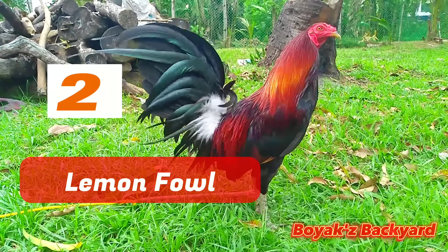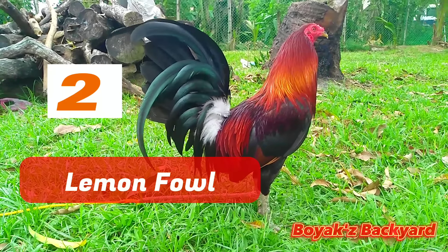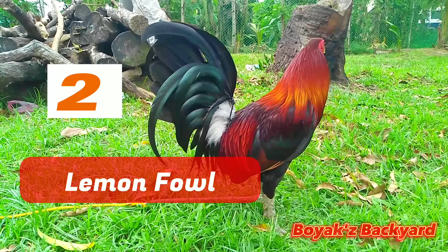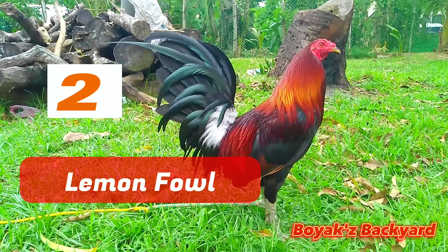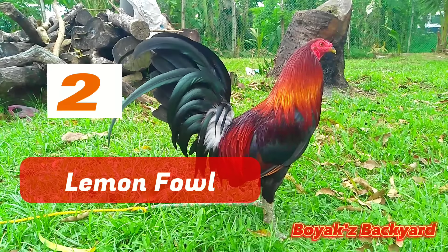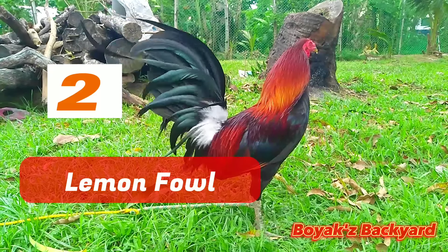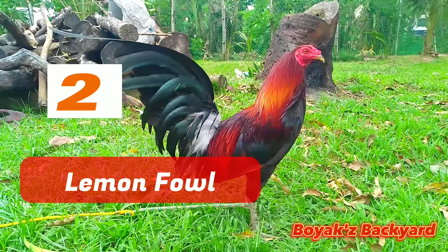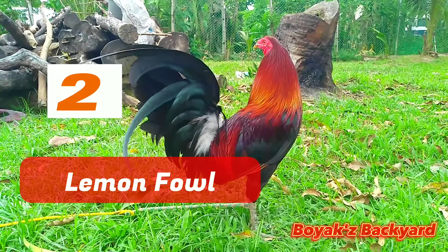Lemon Fowl: Several breeds on this list are well-known, but the Lemon Fowl is almost certain to be one you've never heard of. Lemon Fowl are quite new to the scene. Developed in Germany, they are brightly colorful and aggressive. Physical characteristics: The Lemon Fowl is a cross between the White Hackle, Claret, and Blue Face Hatch breeds. They can have a pea comb or a straight comb, light red hair, and either yellow or white legs. Fighting style: The Lemon Fowl lacks the speed and strength of other varieties, but makes up for it with cunning. They are noted for turning away from opponents in a feint, then spinning around to strike with a well-aimed blow.